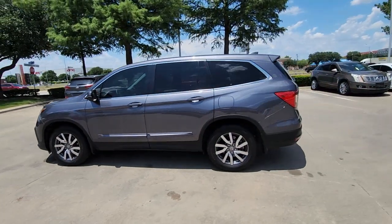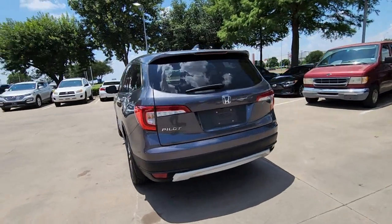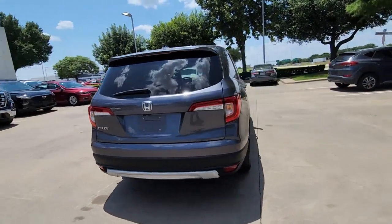You will love the features of this 2020 Honda Pilot. This vehicle is an outstanding buy with fewer than 60,000 miles on the odometer.